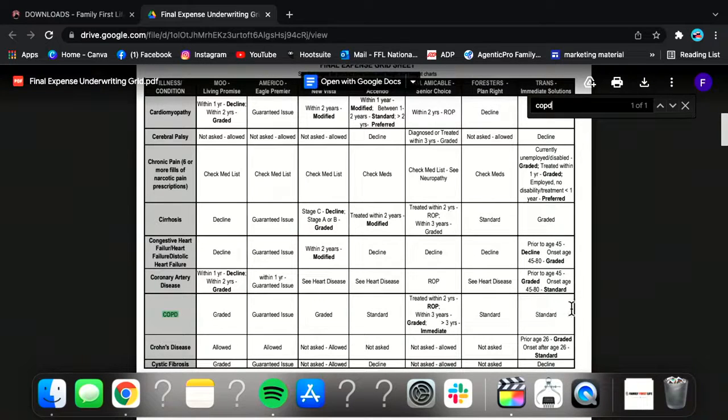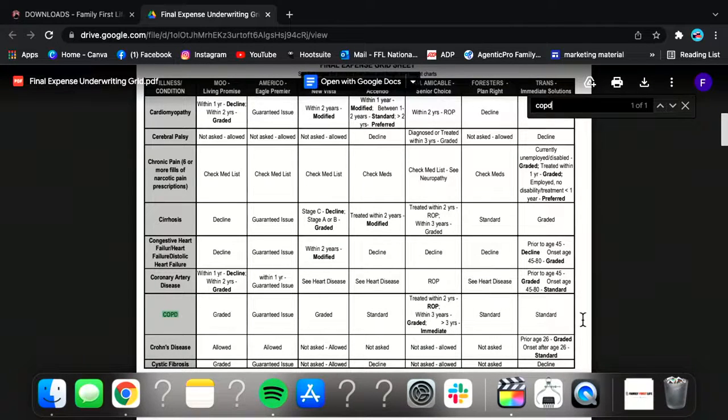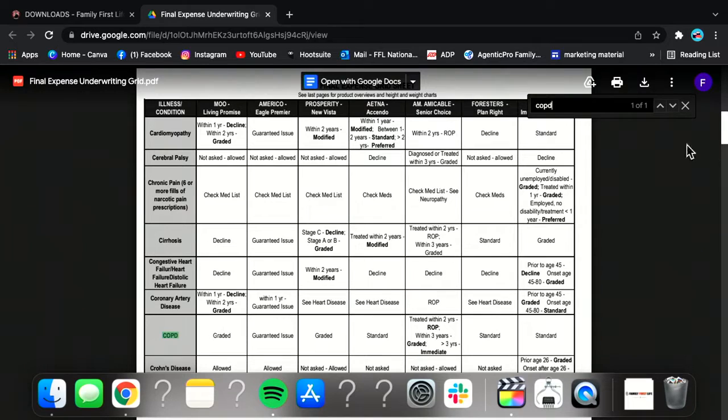Going back to the inhaler example — somebody takes multiple inhalers, we're going to classify this as a COPD case, even if they say they just have really bad asthma. Because they're getting multiple inhalers filled a month, that's going to be a more chronic situation, so we're going to go to COPD, or even chronic bronchitis on the cheat sheet.